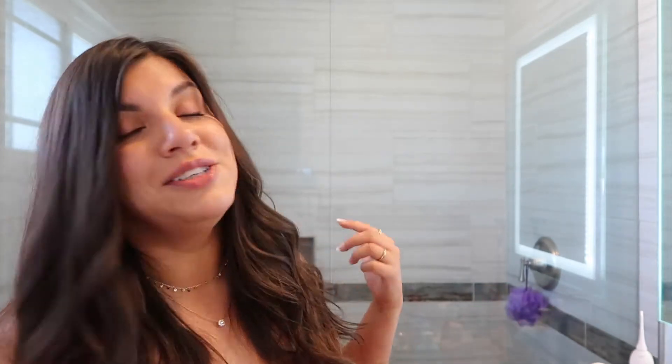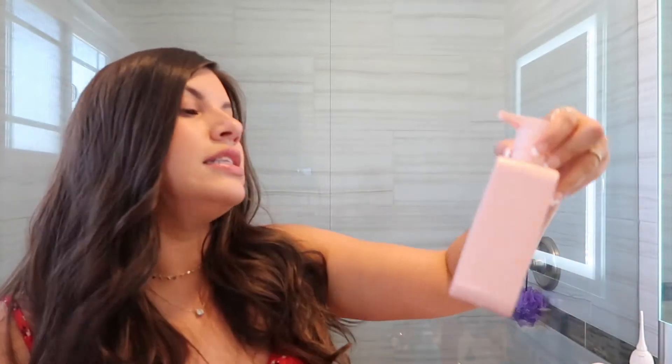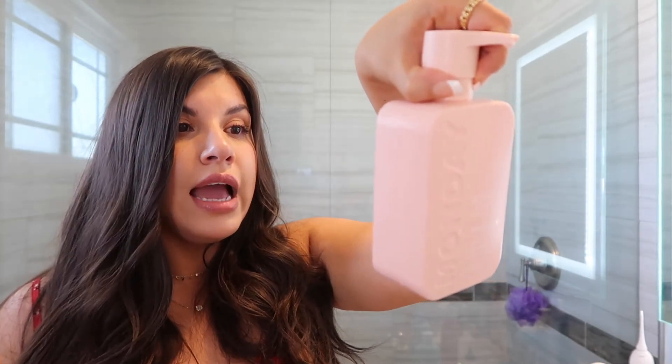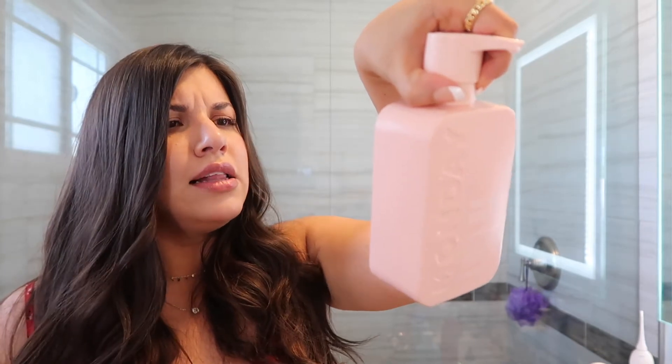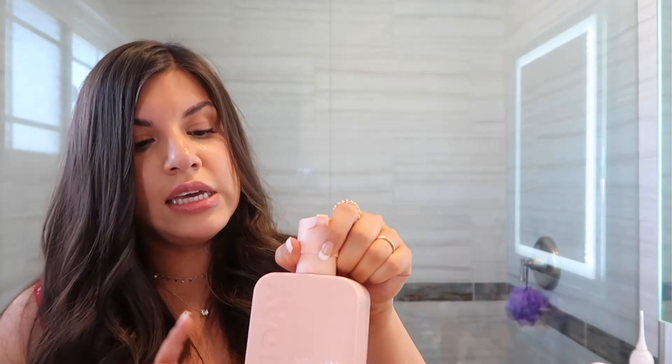I've yet to try the Function of Beauty conditioner because I've been using another conditioner right now and I want to finish what I have. The conditioner I've been loving is the Monday Volume Conditioner. It feels really light, it's paraben-free, cruelty-free, and SLS-free, which I think is what makes it feel very clean and lightweight. I've been really enjoying it.